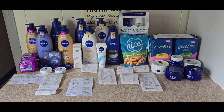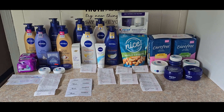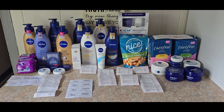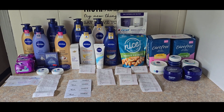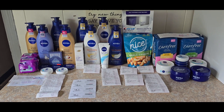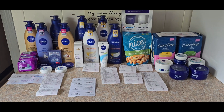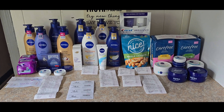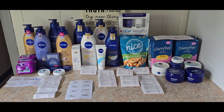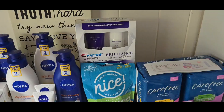Hey everybody, blessings and welcome once again to For His Glory Coupon with a Purpose. Today we're going to go over some transactions I did. We have a great IVC coupon from Walgreens on the Nivea which is giving us some amazing deals. That's a big thing for me because I never really get to stockpile the Nivea, so I was really excited trying to get as much as I can before this coupon expires.